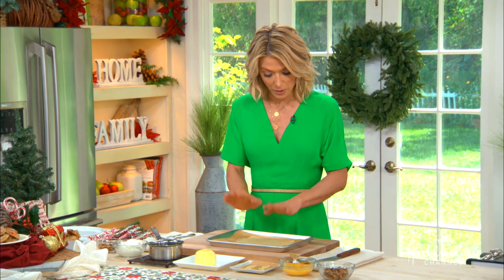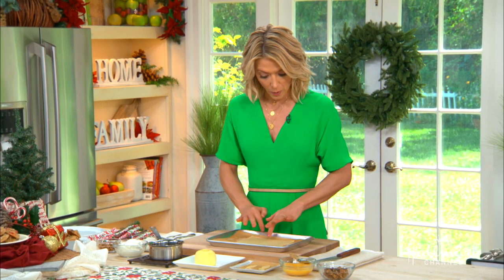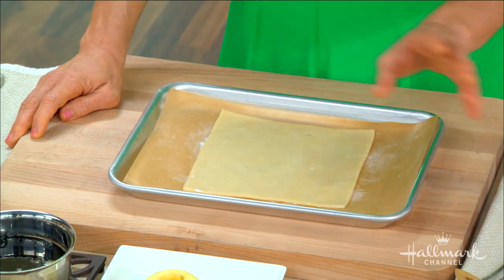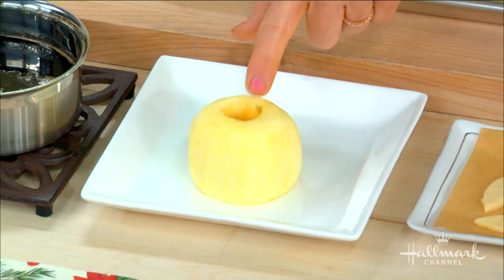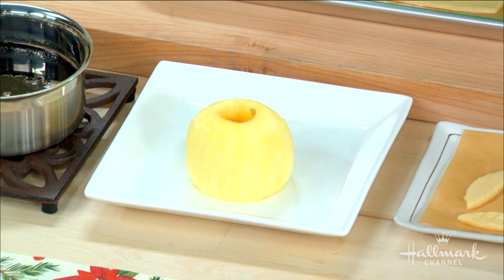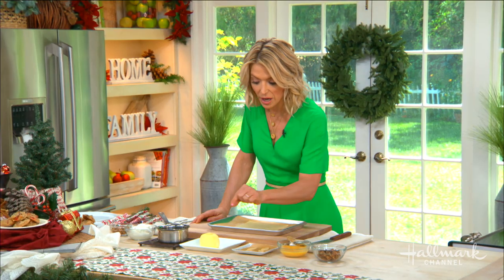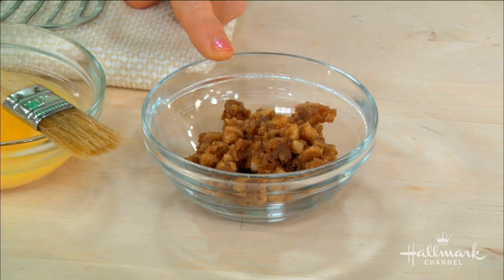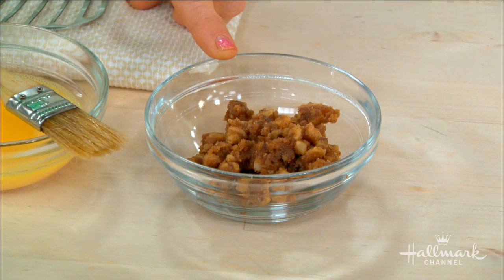butter, and salt. You roll your dough out, cut it into pretty big squares, and put it on some parchment paper. In the meantime, you get your apples — either a Granny Smith or Pink Lady. You peel them and core them, as I've done here, and you make your streusel that you actually stuff the apple with. It's very simple: just walnuts, brown sugar, softened butter, cinnamon, and nutmeg.